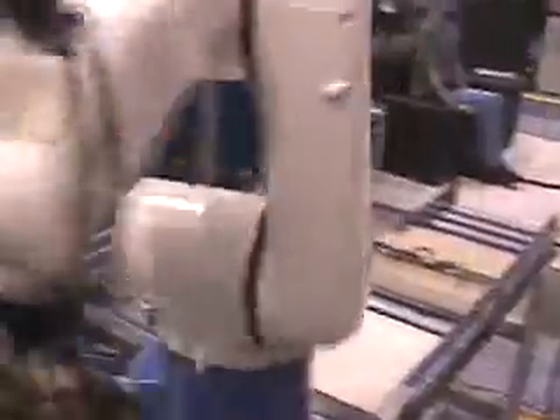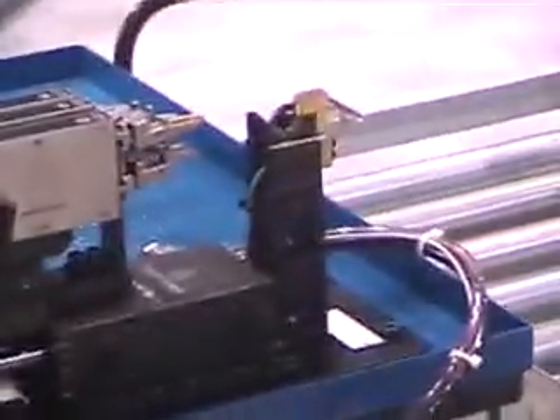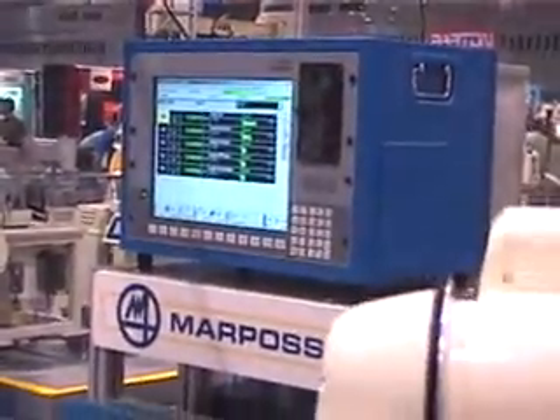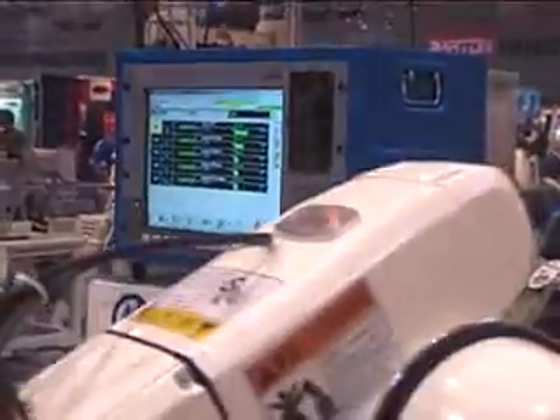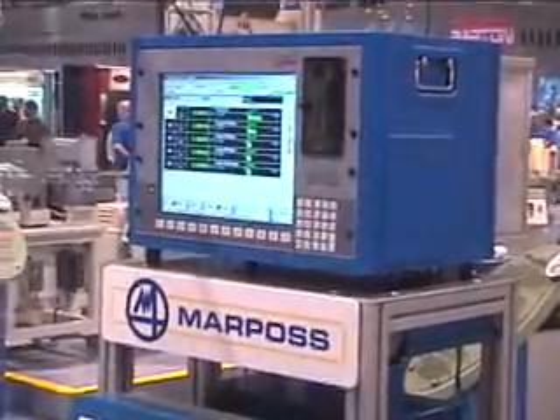Every tenth part, the robot will automatically go over and gauge in the in-process gauge, display the results, and then automatically collect SPC data for the reader.